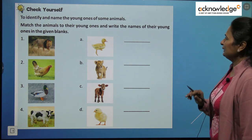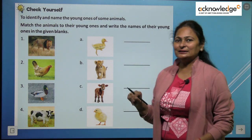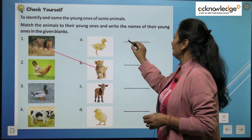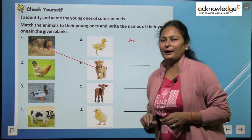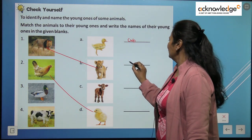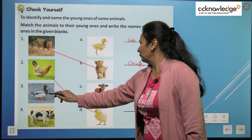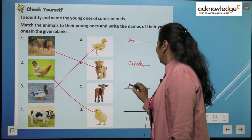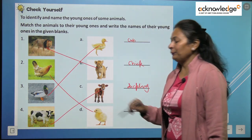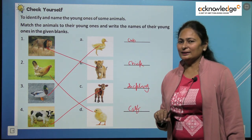Now we have a matching exercise to identify the names of animals and their young ones. Match the animal with its young one. Lion matches with cub — write down 'cub.' Hen matches with chick — write down 'chick.' Duck matches with duckling — write down 'duckling.' Cow matches with calf — write down 'calf.' Very good, have you done this?